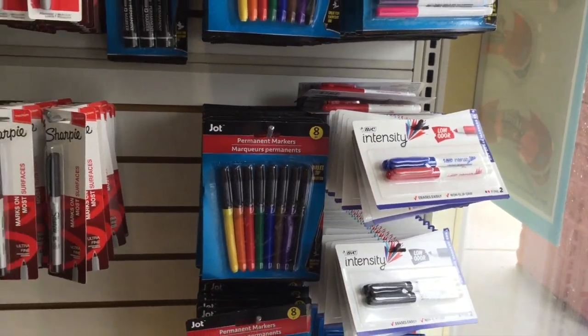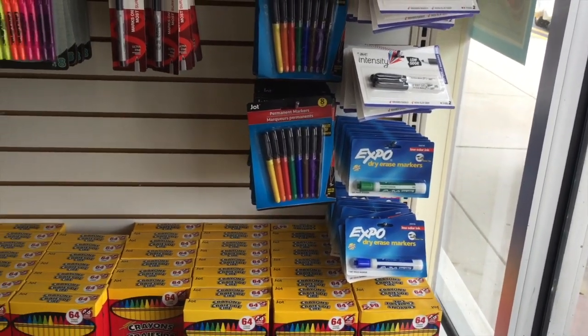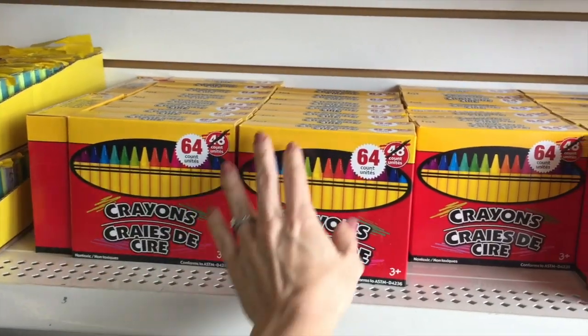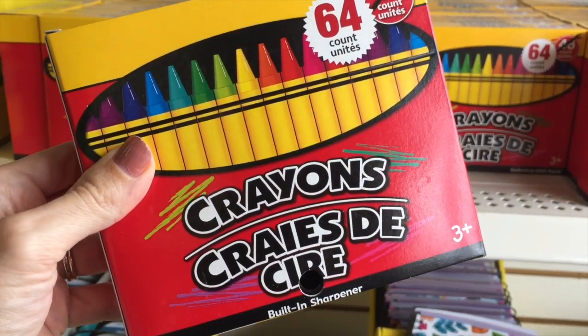They're at the DT. Expo — stop it right now. A dollar. A 64 pack of crayons for a dollar. Here's the real question: does it have the sharpener on the back? Oh yes, it does. You better believe it.